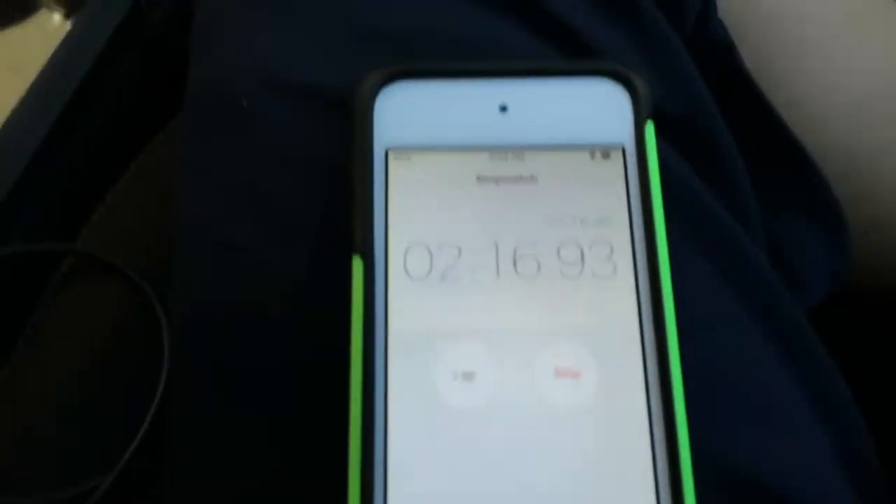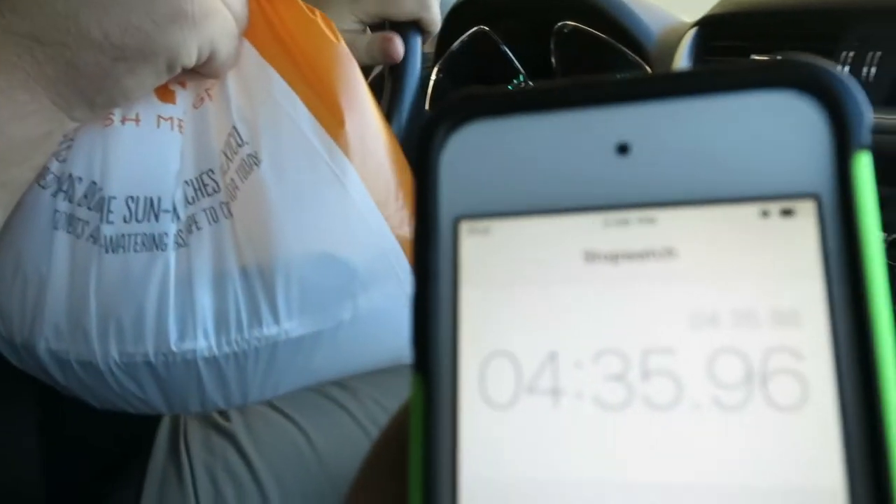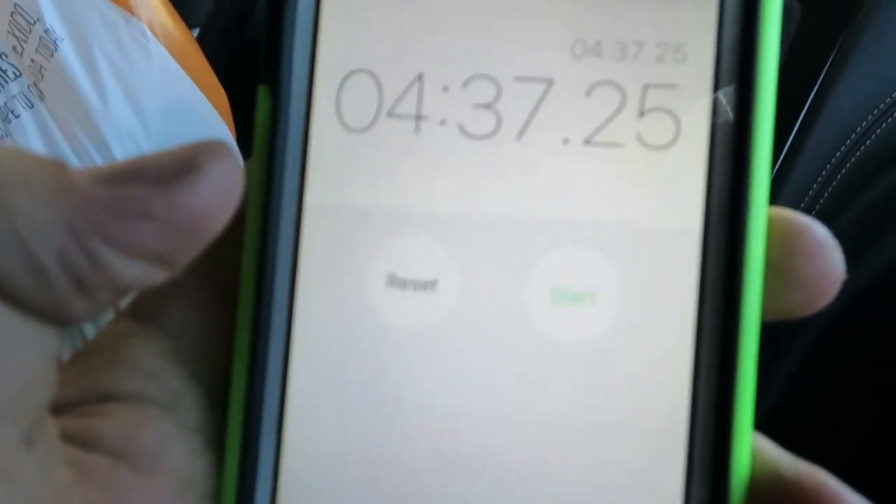They don't have that at Cafe Rio — they do have grilled chicken, which we'll test against it. Two minutes and we're next in line to get tacos. We got our tacos and stopped the timer at four minutes and 37 seconds.